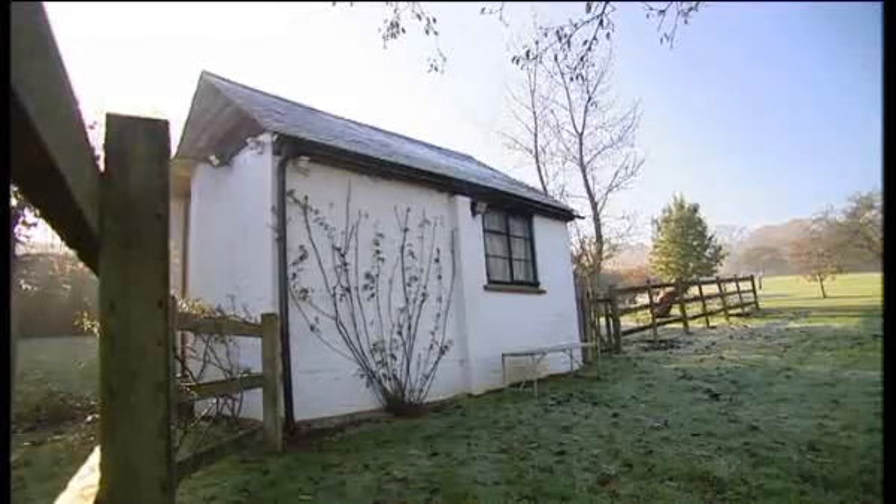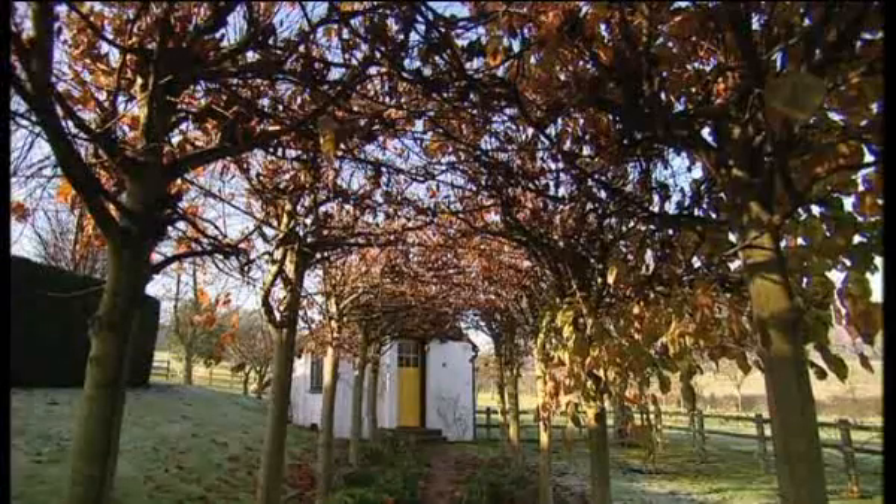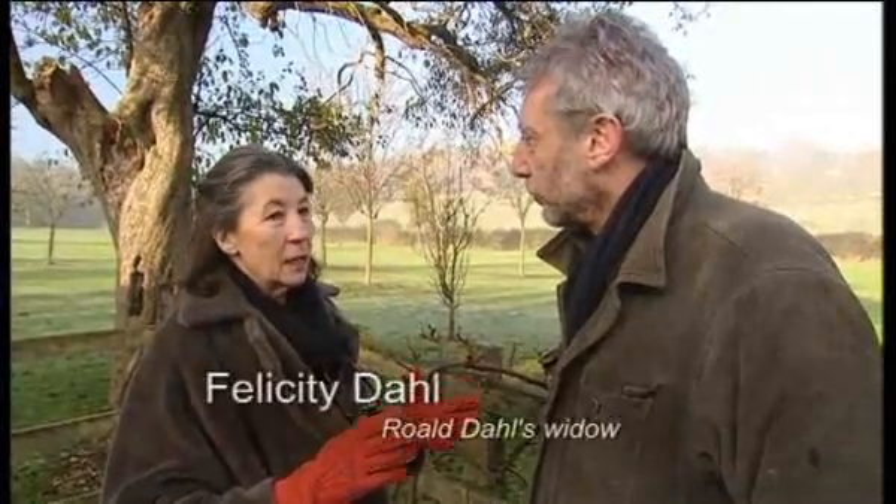A local builder called Wally, with hands the size of dinner plates, big ears and broad shoulders, inspired the Big Friendly Giant. It was Wally who built the writing hut still here in the grounds of Gypsy House, where Dahl created so many of his stories. It was here that he kept to a rigid but very comfortable writing regime. He left the house at about 10, 10:30, walked up the little path into the hut, wrote till lunchtime, gin and tonic lunch.